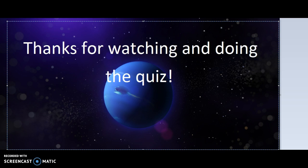Thanks for watching and doing the quiz, everybody. Bye! Zerana out. I'll see you next time! Bye!